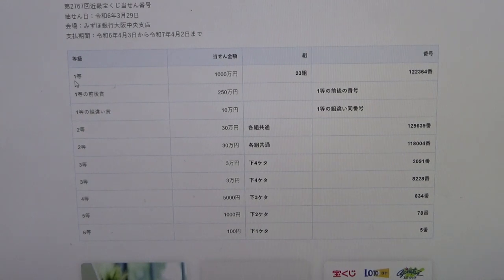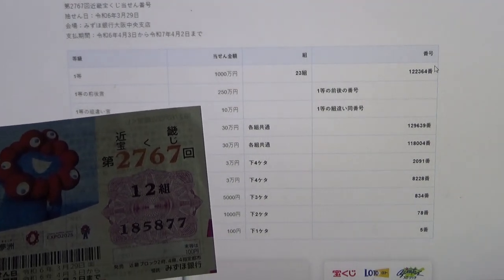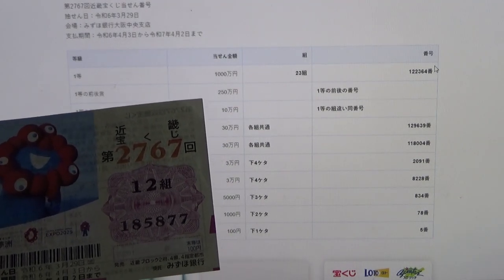To win the very first prize, Senman-en, you must have grouping 23 with these exact numbers in the exact order: 1, 2, 2, 3, 6, 4. My grouping is 12, so automatically I'm out. My numbers are 185877.